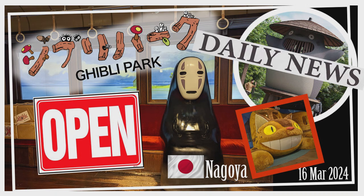Dondoko Forest, named after a scene from My Neighbor Totoro, offers a leisurely hillside walk to Satsuki and Mei's house, along with shops where you can take a break and enjoy some snacks.